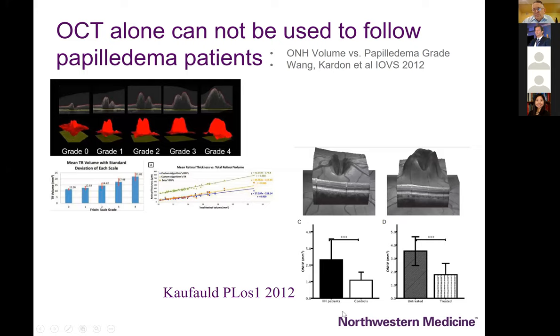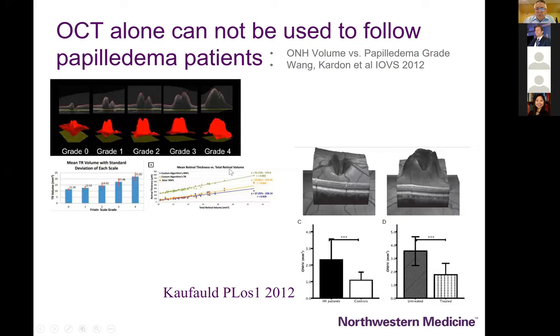Some measure of visual function has to be your guide as to whether papilledema is getting better because pressure is normalizing or because optic nerves are dying. We can use volumetric measurements in a patient who is being treated, feeling better, seeing better, and whose disc is getting less swollen — but be careful in using OCT alone to distinguish successful treatment from a papilledema patient whose nerves are well on their way to atrophy. A nice summary from Matt Thurtell's book distinguishes papilledema and pseudopapilledema.